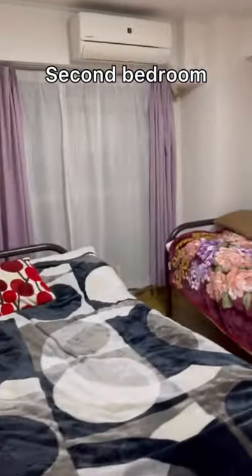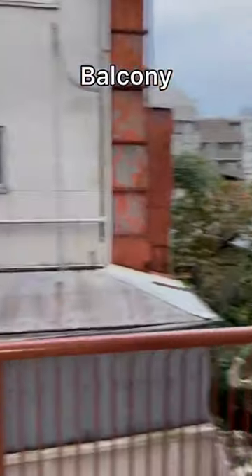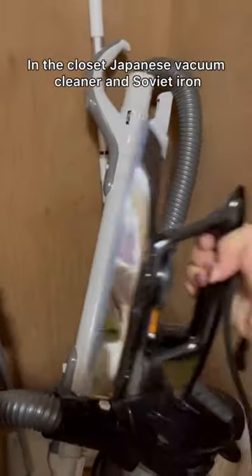Second bedroom with access to the balcony. There's a view of the city and a persimmon tree. In the closet, there is a Japanese vacuum cleaner and a Soviet iron.